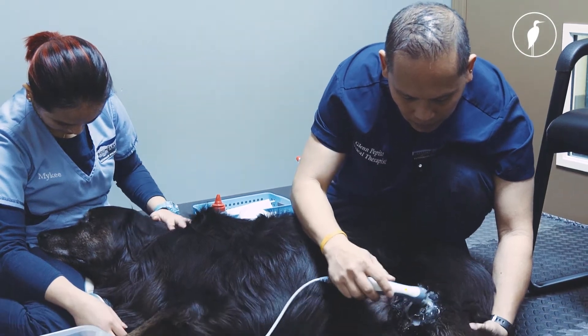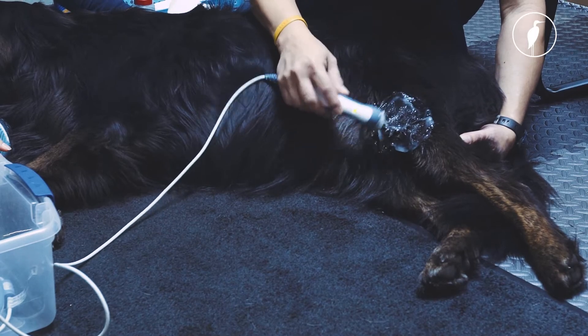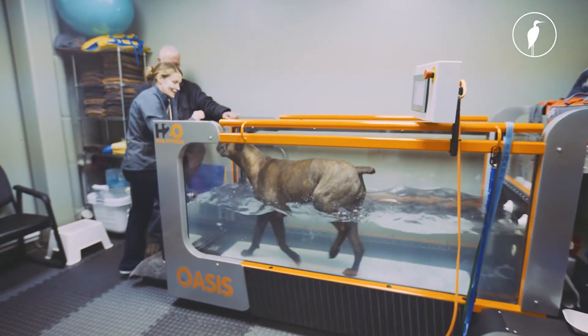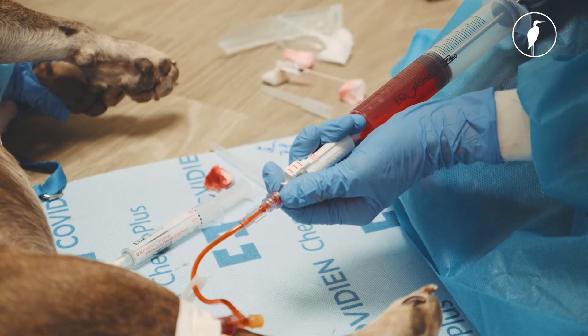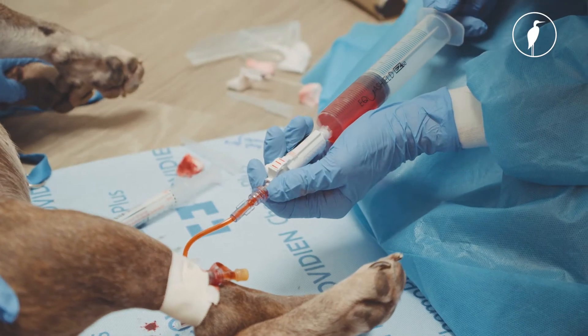We have laser therapy, ultrasound, manipulation, and therapeutic exercises, and also the underwater treadmill. We also have the ability to do treatment with PRP, or platelet-rich plasma — a newer technology where we're able to harness specialized plasma from a patient and put it back into that joint to help speed up healing, improve comfort, and hopefully decrease inflammation.